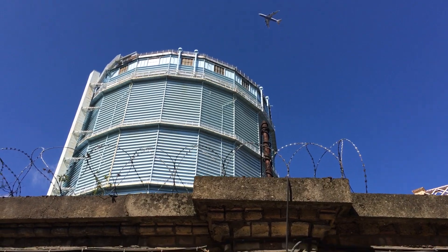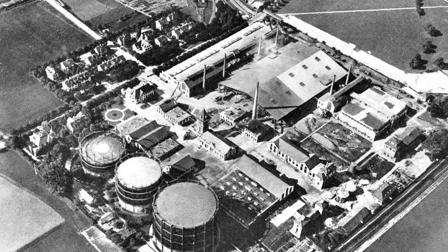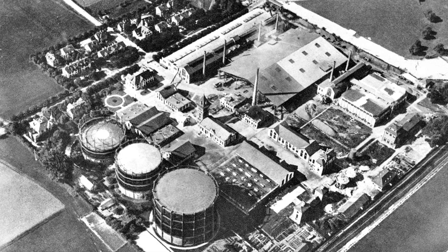Those big round things behind me are gasometers. Or at least they were. Now they're deactivated, disused, and awaiting demolition. But there used to be one or more of these in every town and every city up and down Britain. This was when gas was not a thing piped in from the North Sea and beyond, but instead something that was made in a gas works by burning coal. And that gas would be stored inside these.